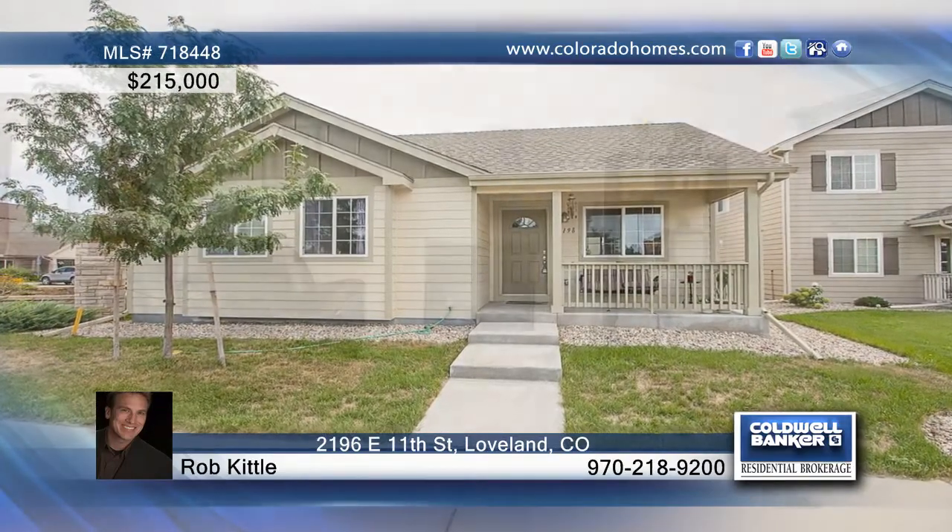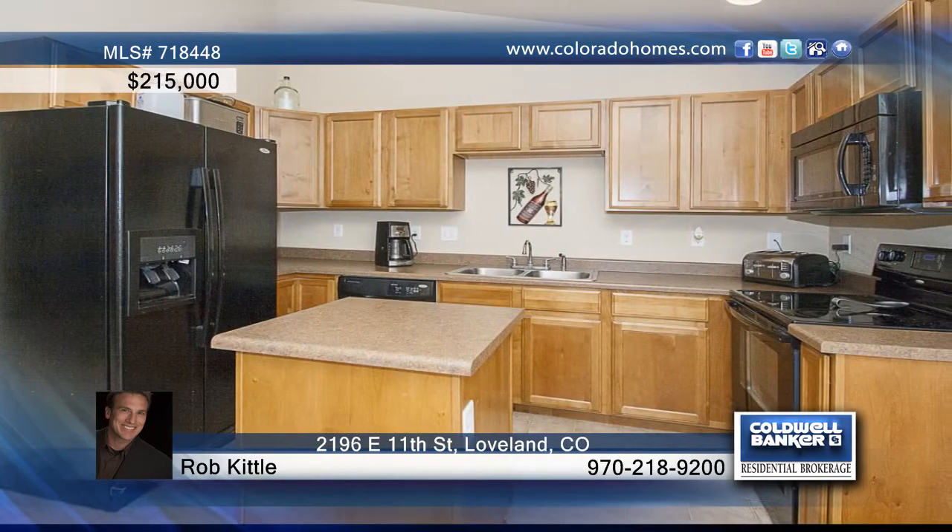This wonderful ranch style home on a corner lot welcomes you with a nice covered front porch and an open concept floor plan with vaulted ceilings and so much more. This home offers lots of natural light, a cheerful eating area and a kitchen with an island.